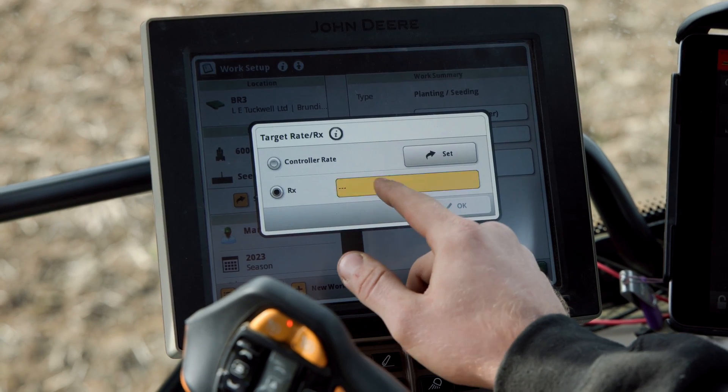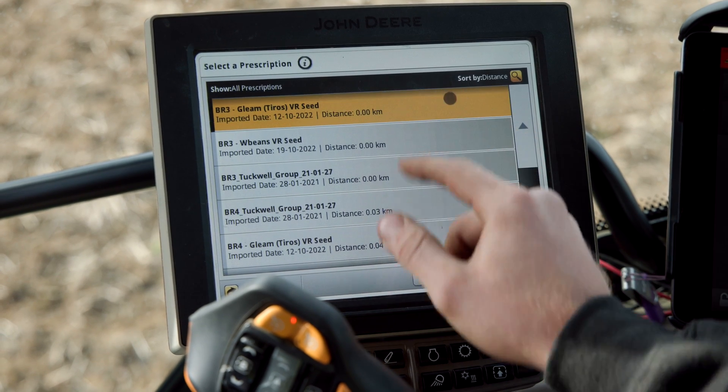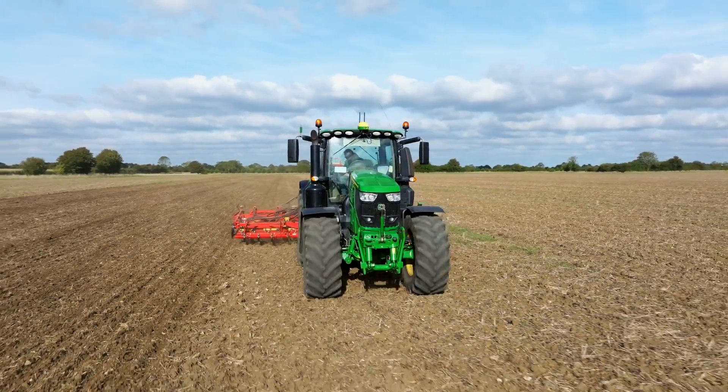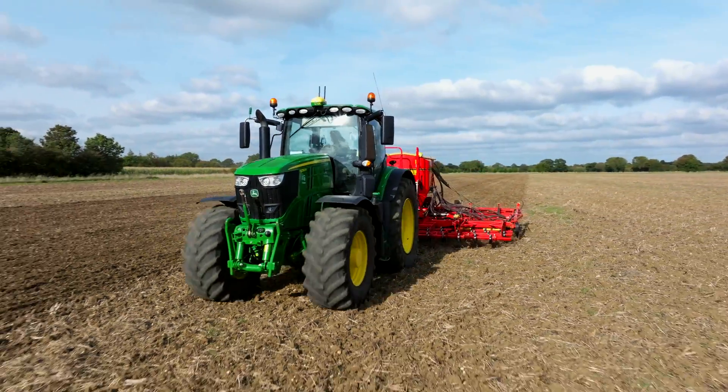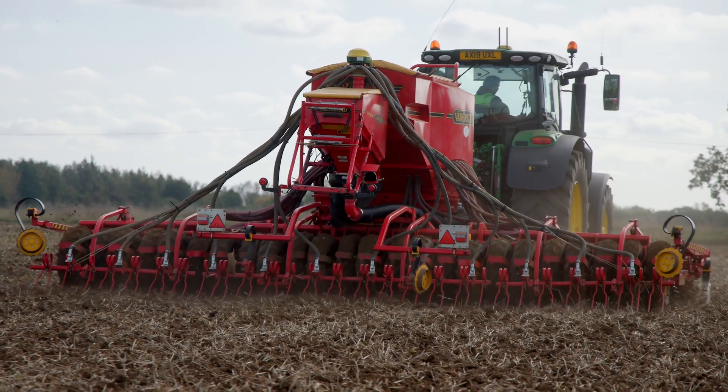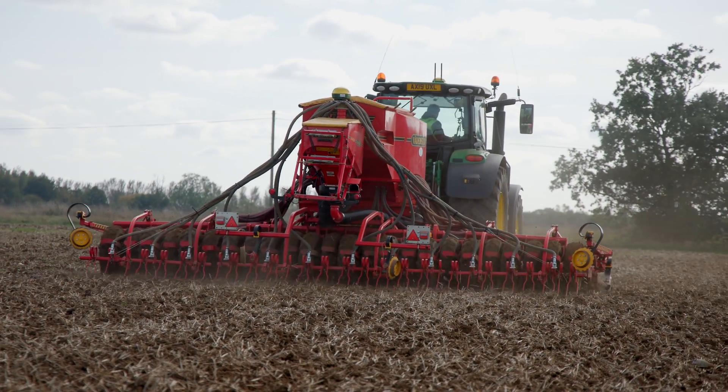Some of the agronomic challenges and reasons we use variable rate technology include grass weeds on the field — in particular black grass. We use a quite vigorous variety in those situations which out-competes it. Where we know we've got black grass issues, identified on a field, we can increase seed rates to out-compete that black grass. That's another area where variable rate seeding really comes into its own.